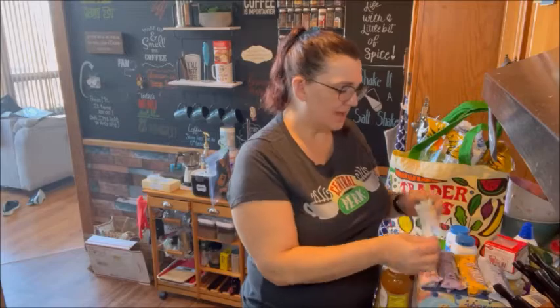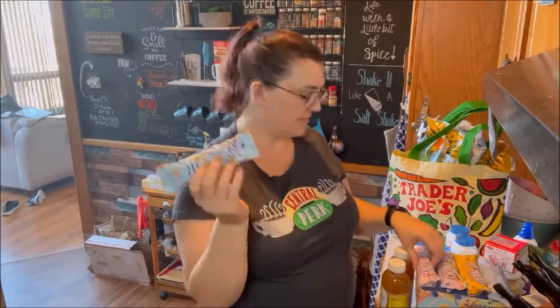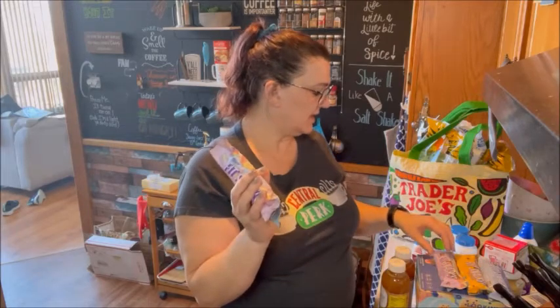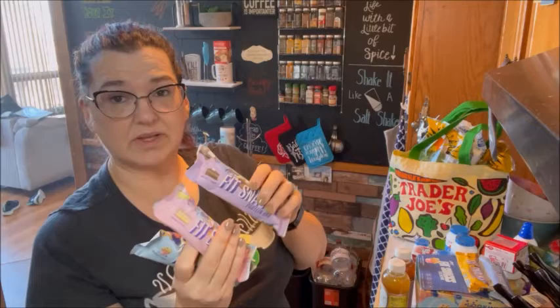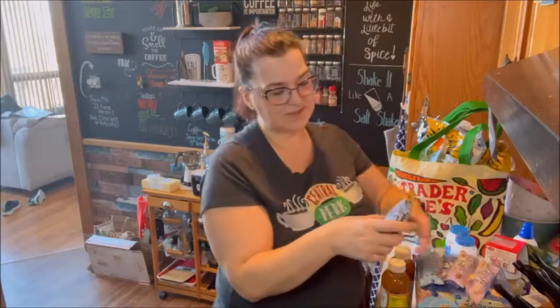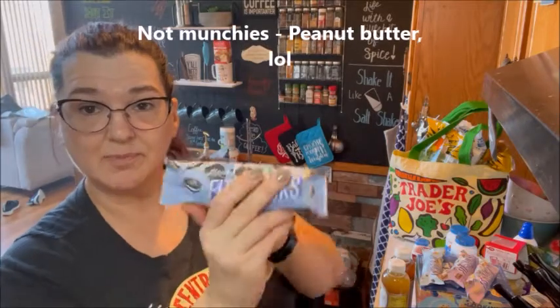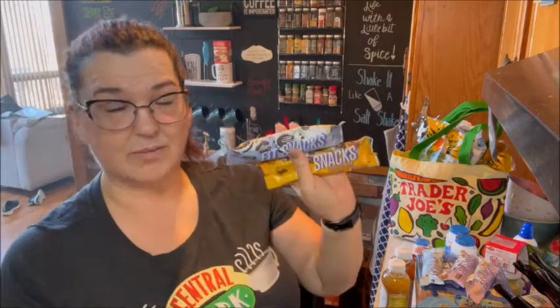I got the Alani Fit snack bar — five different flavors, two are new to me. I got the blueberry muffin, the confetti cake, and the chocolate cake, which I've had before. They're all really good and they are five points a piece. The new ones I got are munchies, which is like a candy bar kind of taste, and cookies and cream — both six points. I have not tried either one yet. I was tempted in the car but I will update you once I do.